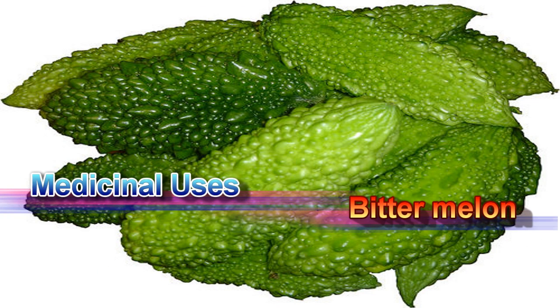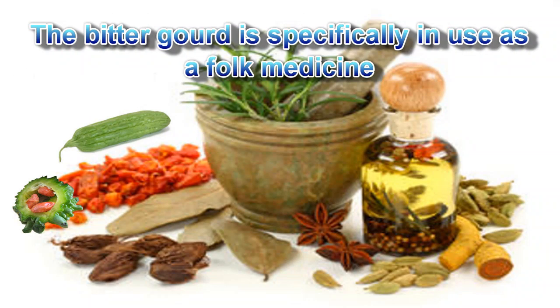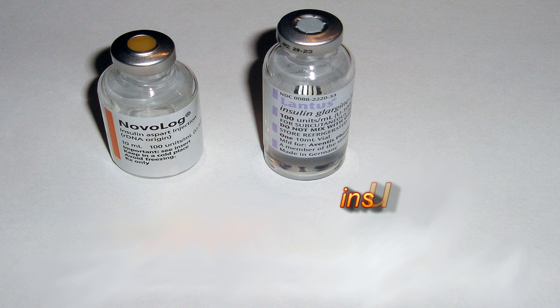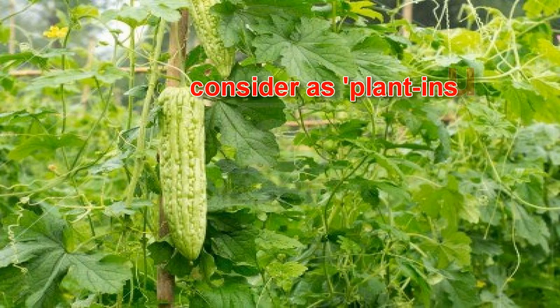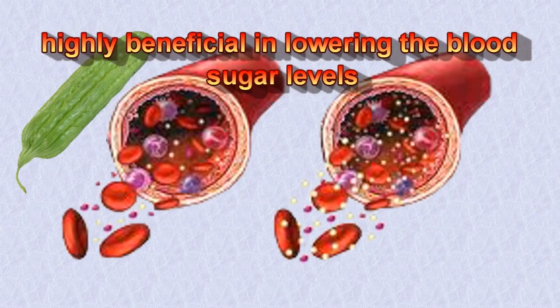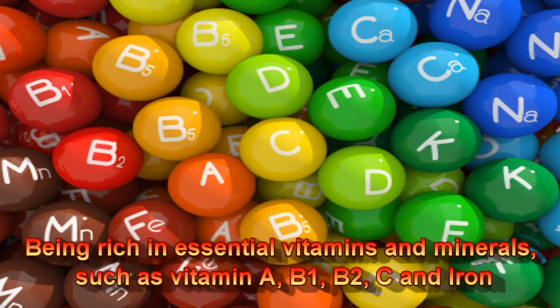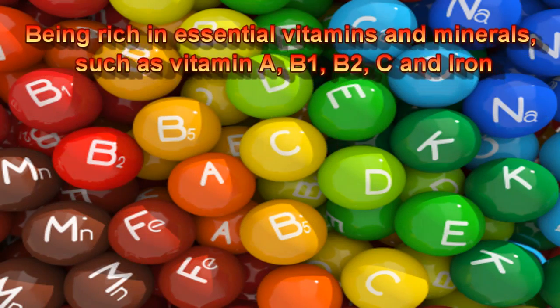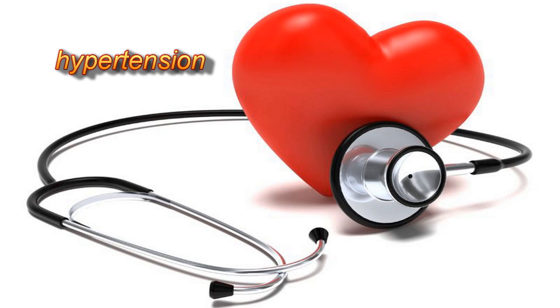Medicinal uses of bitter melon: The bitter gourd is specifically used as a folk medicine for diabetes treatment. It contains a hypoglycemic or insulin-like principle, considered as plant insulin, which is highly beneficial in lowering blood sugar levels. Being rich in essential vitamins and minerals such as vitamin A, B1, B2, C, and iron, it prevents many complications such as hypertension and eye complications.